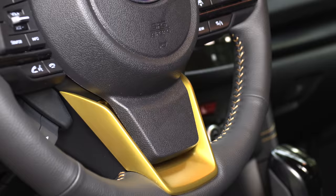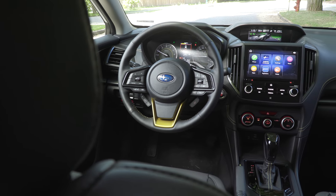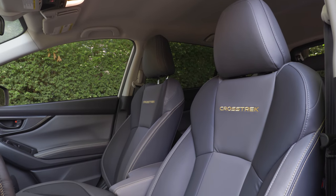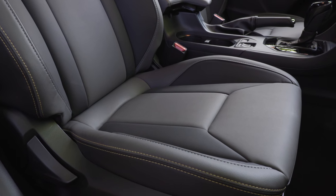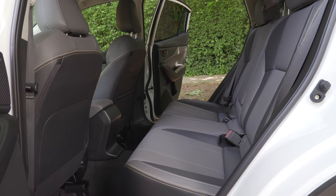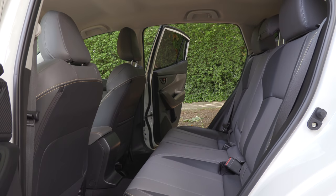This Outdoor trim has a bold gold-yellow accent stitching — the Limited gets orange. One highlight of the Outdoor trim is the all-weather seats: a really nice, soft material that's very lush and comfortable. The faux leather is supportive and designed to wipe down easily — perfect for the outdoorsy Subaru owner. Take your dog to the dog park, they jump in the back, and you can wipe it down easily.